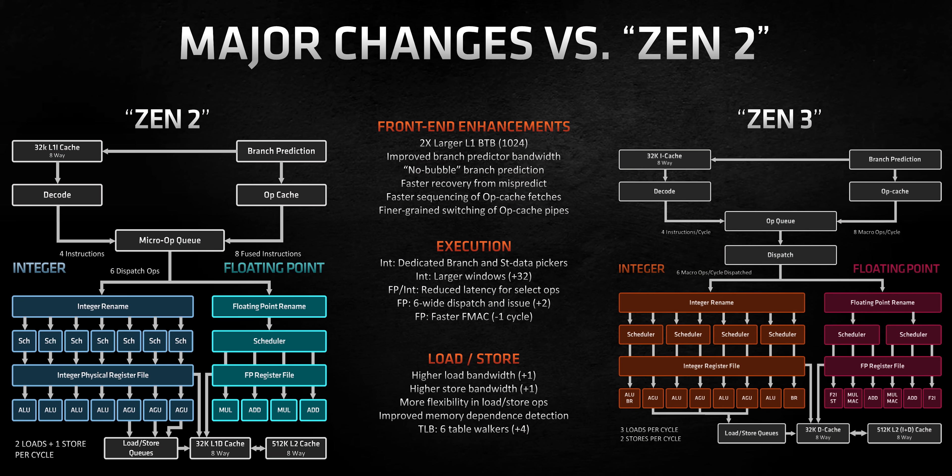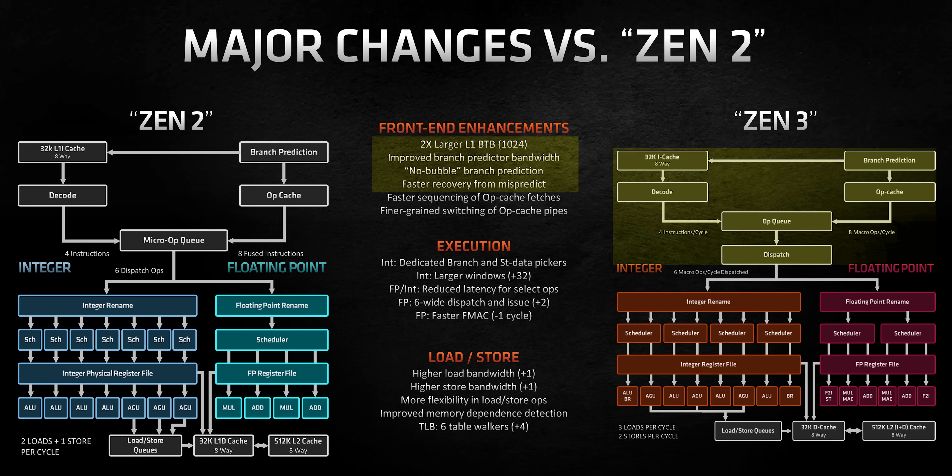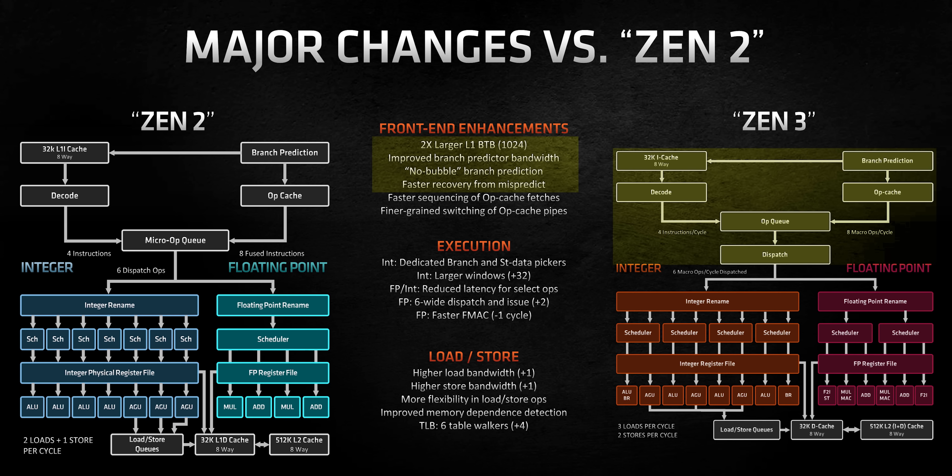And that's not all. AMD tweaked their branch predictor and their operation queue — the TL;DR of that is that the CPU can do more per clock, and there's less of a penalty for it having to back up and redo work if it mispredicts something.